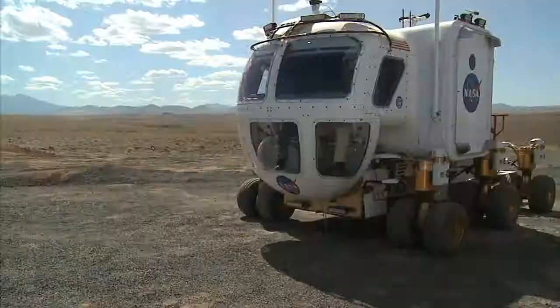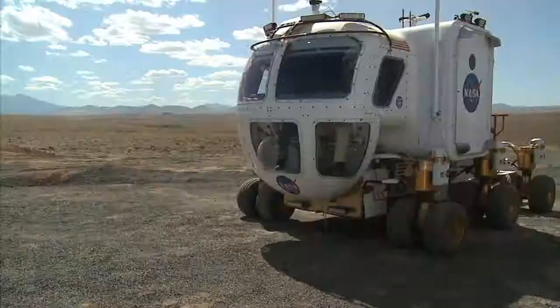Until then, Gernhardt will remain here on Earth — a place with plenty of gravity to go around. It'll be another 10 years until NASA gets these vehicles to the moon. They are prototypes, so expect a few tweaks here and there. But the ATHLETE and Lunar Electric Rover are pretty much ready to go.